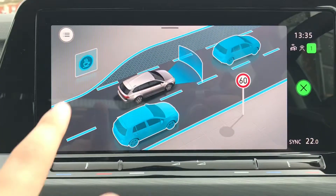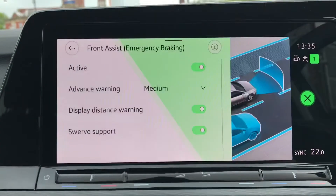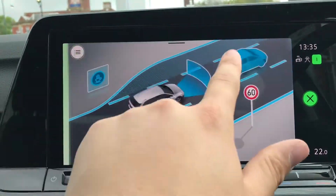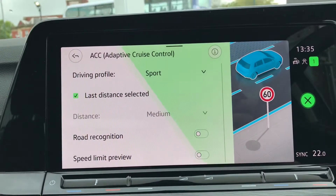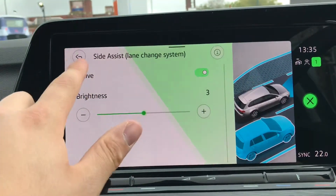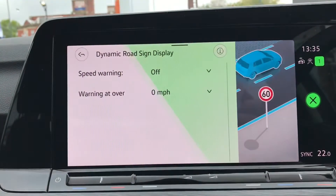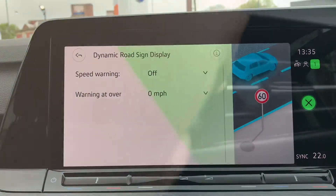Pressing this button gives access to your assist functions. Here you have the driver alert system, front assist for emergency braking, adaptive cruise control for motorway travel which adds a bit of comfort, side assist for lane changing which is great on the motorway, lane assist which is also useful on the motorway, and the dynamic road sign display as well.